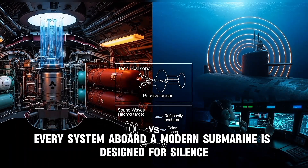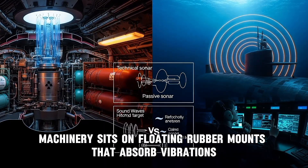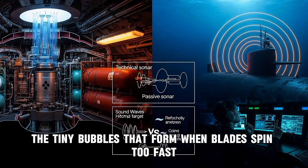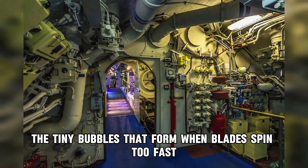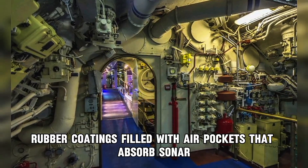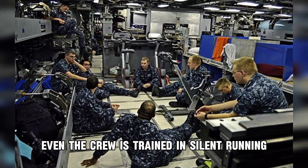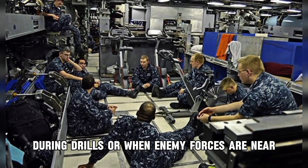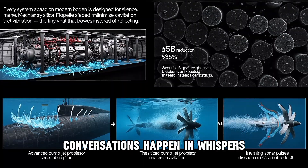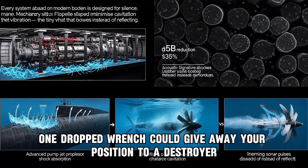Every system aboard a modern submarine is designed for silence. Machinery sits on floating rubber mounts that absorb vibrations. Propellers are shaped to minimize cavitation — the tiny bubbles that form when blades spin too fast. The hull is covered with anechoic tiles: rubber coatings filled with air pockets that absorb sonar waves instead of reflecting them. Even the crew is trained in silent running. During drills or when enemy forces are near, no one runs, hatches close slowly, tools are secured with foam padding, and conversations happen in whispers. One dropped wrench could give away your position to a destroyer hunting overhead.